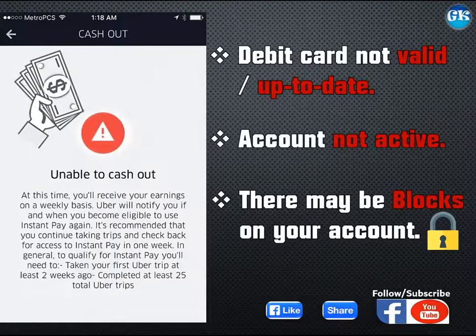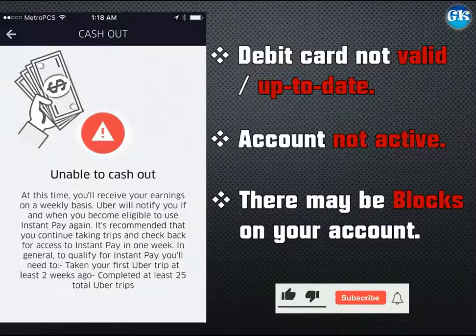However, sometimes you are trying to cash out but it won't go through. First of all, you need to make sure that you have a valid debit card on the account in order to use this option. Secondly, your account must be active for you to have access to cash out or instant pay. If for any reason your account has been deactivated, put on hold, or your background check is pending, cash out is just not available to you per Uber's policy.